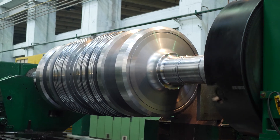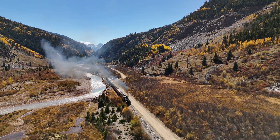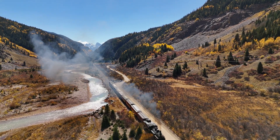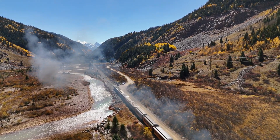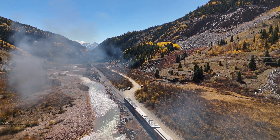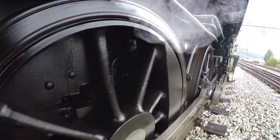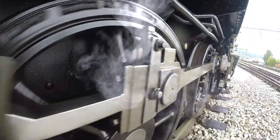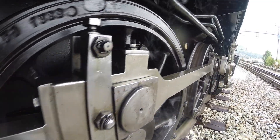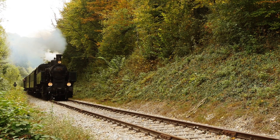The legacy of the steam engine is undeniable. It was not merely an invention, but a catalyst for change, transforming economies, societies and even the way people thought about progress. It marked the dawn of an era where machines became extensions of human effort, amplifying productivity and possibility. The first steam-powered locomotive, the Rocket, became a symbol of this new age, demonstrating the potential of human ingenuity and engineering.